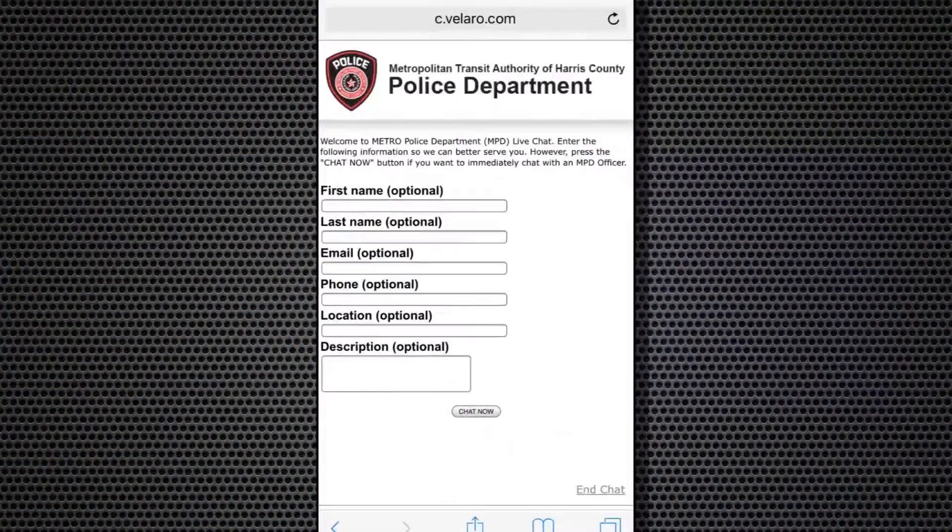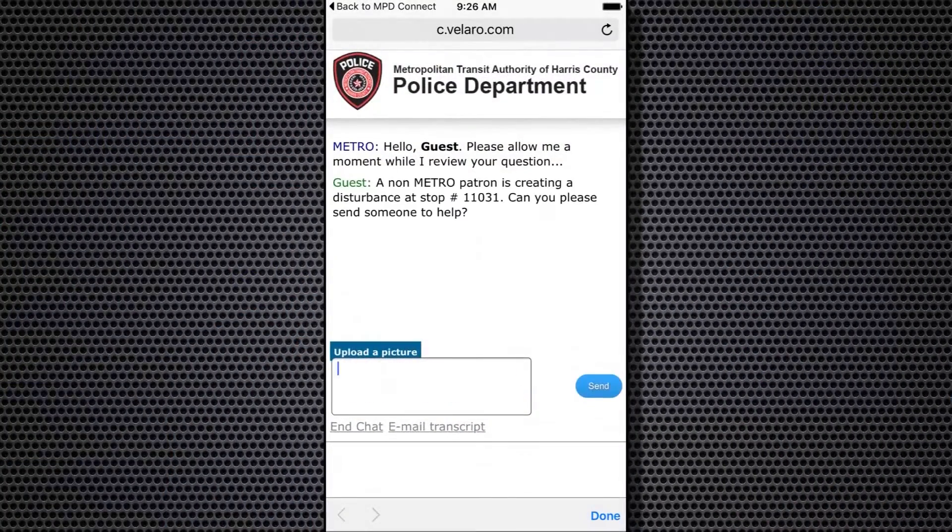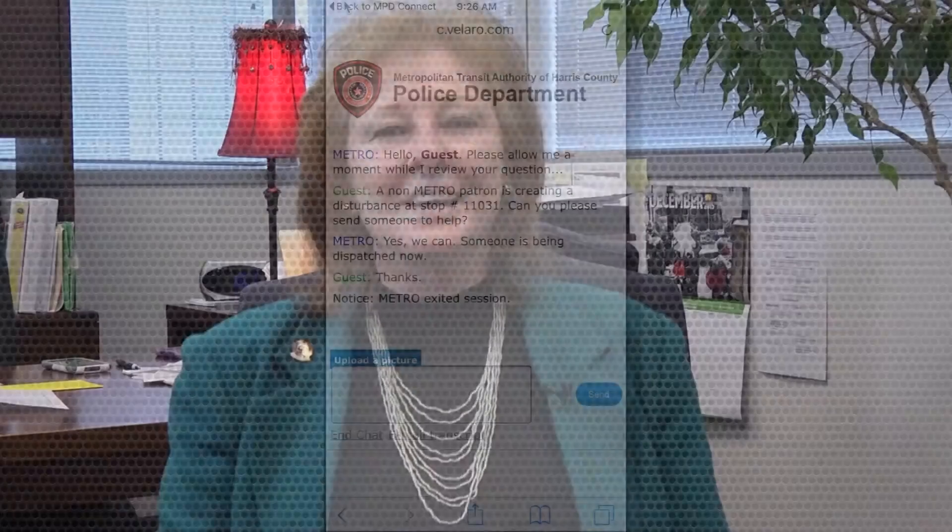There are two ways you can use the new app. The first is fill out a form and submit. The second is live chat with an MPD representative. Check it out at ridemetro.org.